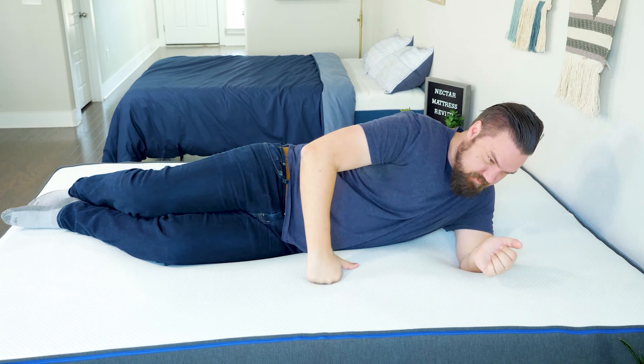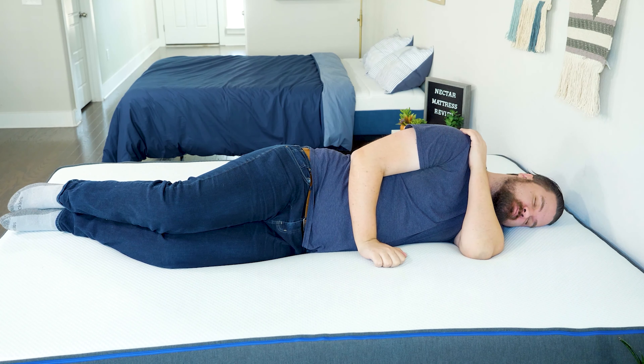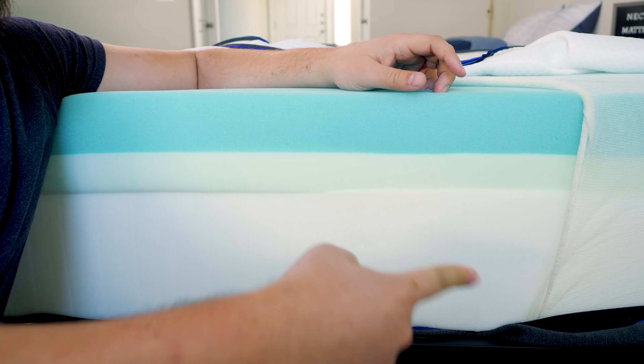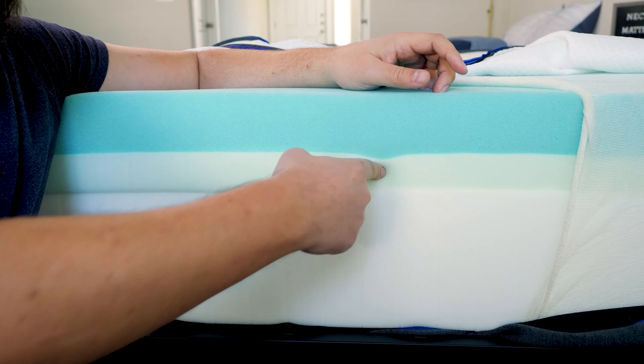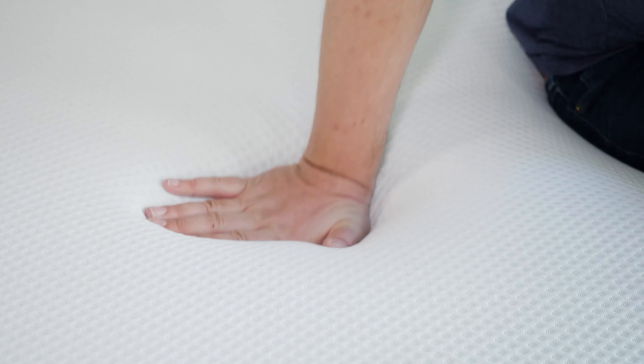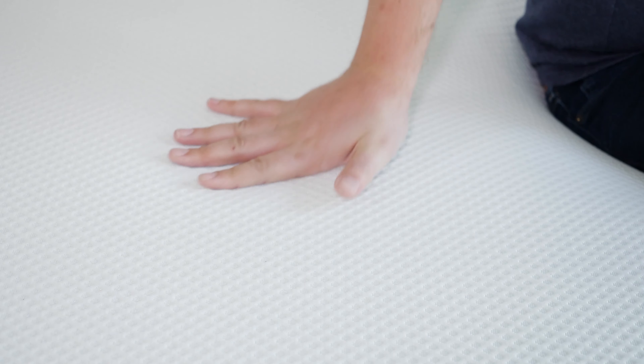If you're a senior who deals with mobility or pain issues, your doctor might prescribe an adjustable base. To go with that adjustable base, you need a mattress that works with it — and that's why I love the Nectar mattress. I tested the Nectar on an adjustable base. It worked very well: no bunching up, and it didn't warp over time. The mattress itself has slow-moving memory foam right on top, offering good contouring, pressure relief, and pain relief, along with good cooling features.